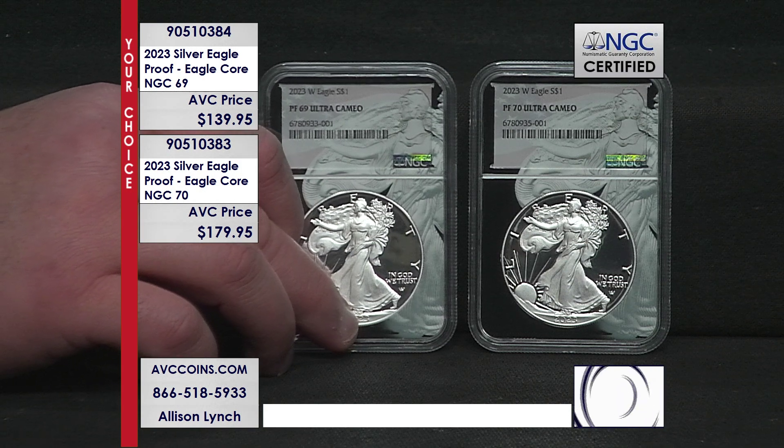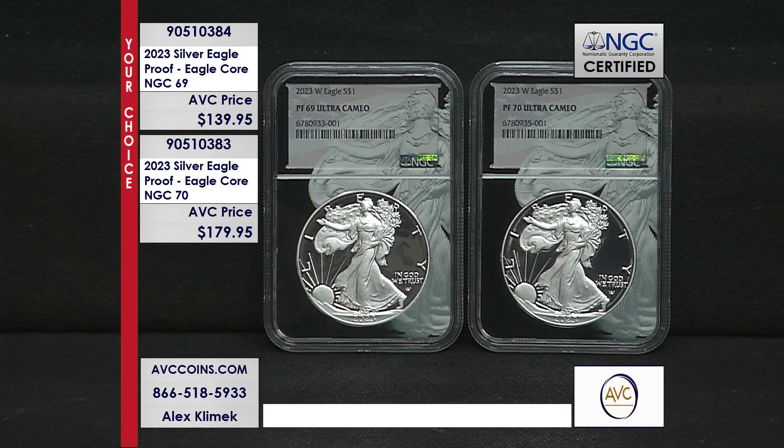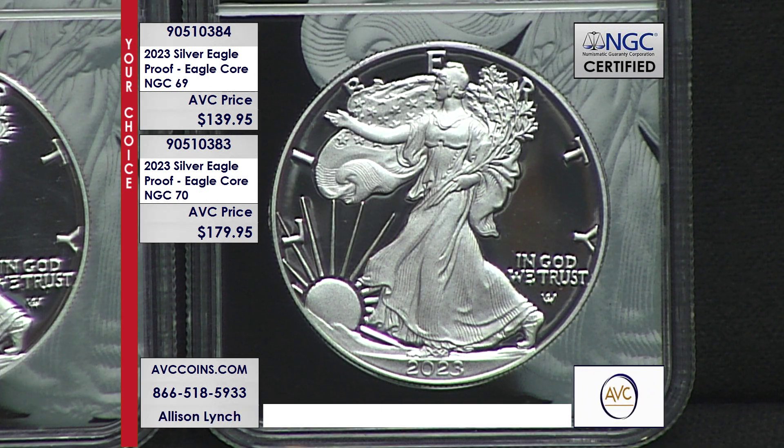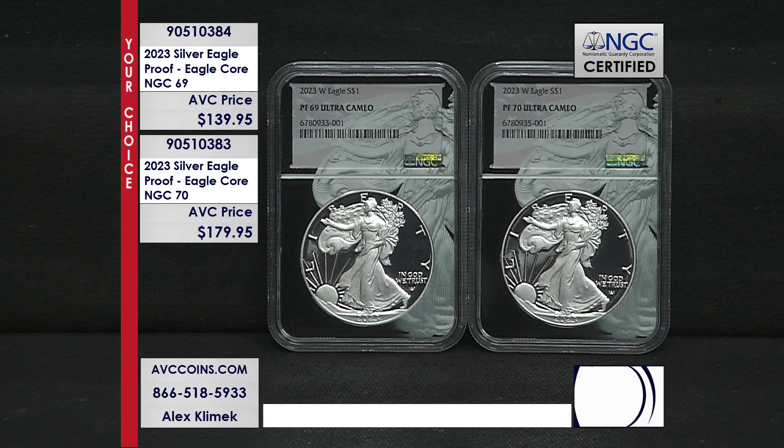As of today, there are only 354,408 proof Silver Eagles struck, going by the U.S. Mint's population reports. That means if those numbers hold, this will be one of the rarest proof Silver Eagles struck in several decades — you'd have to go back to the 1990s to find numbers even close to just 354,000.